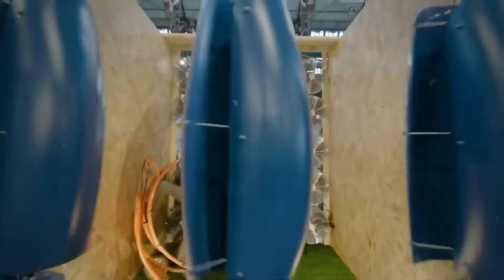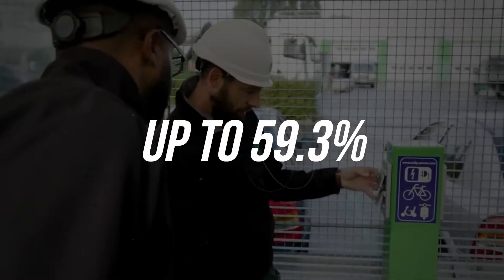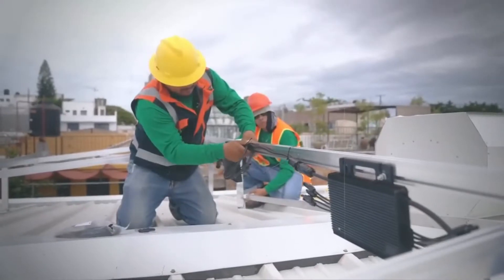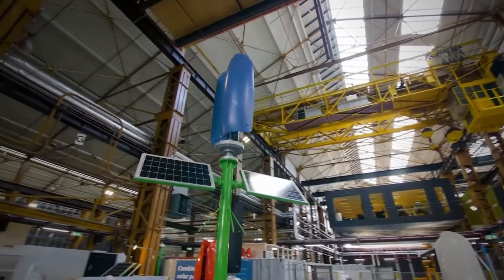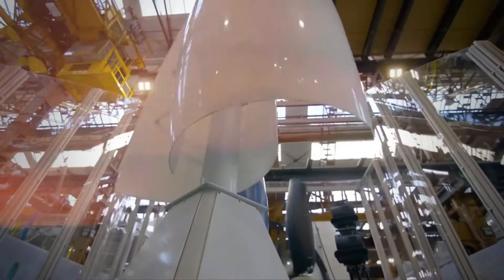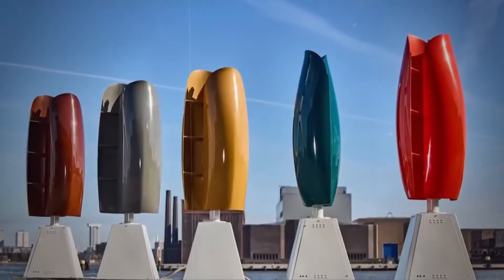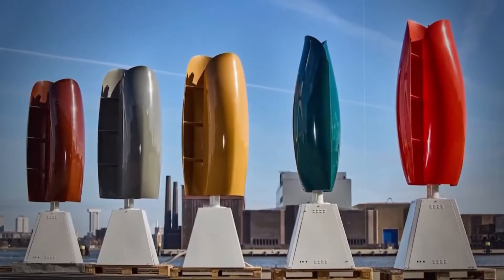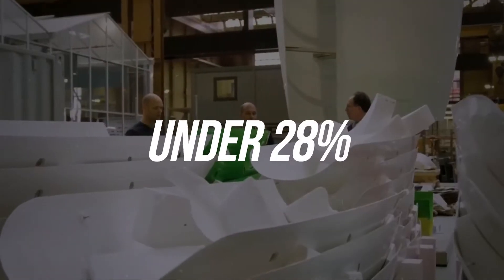In theory, a wind turbine can achieve an efficiency or power coefficient of up to 59.3%. In practice, this value is impossible, but conventional horizontal axes often achieve efficiencies of over 50%. The Savonius rotor is actually considered the most inefficient approach of all rotor concepts — the power coefficient is estimated at under 28%. But what does the data say?